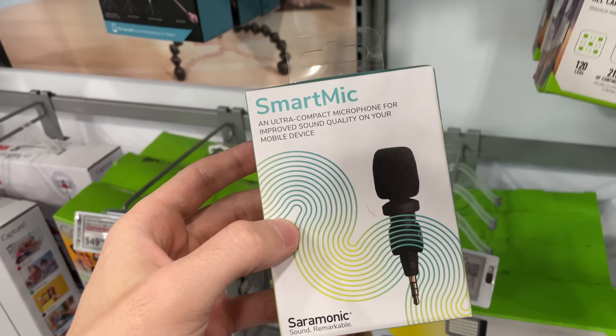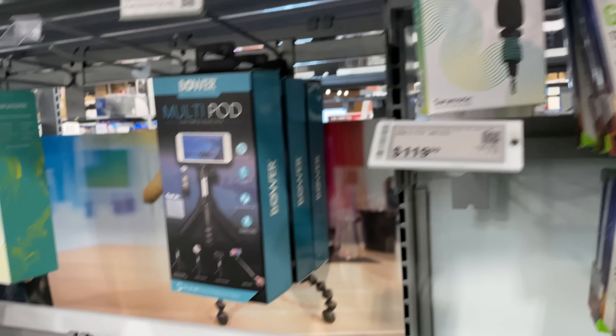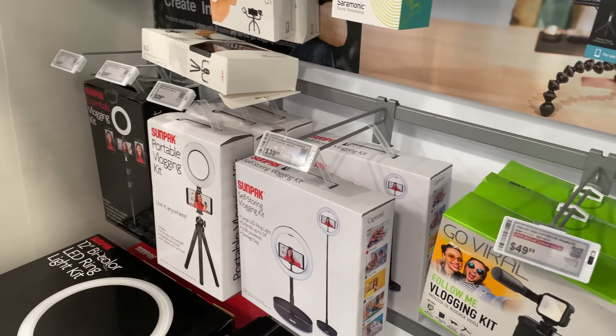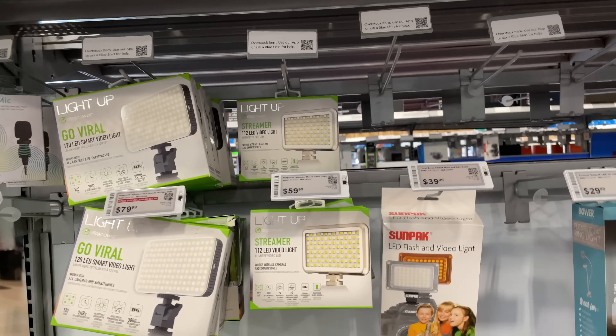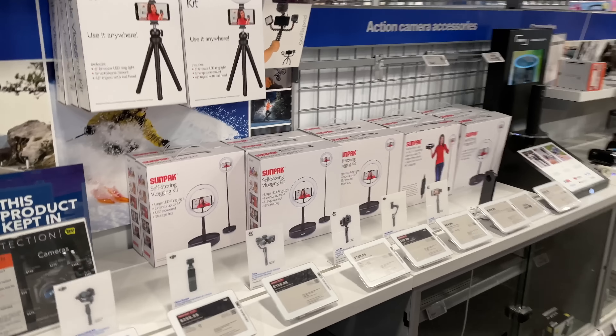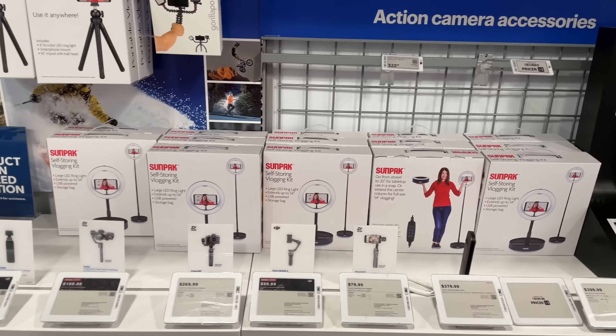I wonder if I could use something like this with my dongle on my phone and have better quality for reviews. It also probably wouldn't hurt to get one of these phone light things. I've been looking at those occasionally online, I just saw them in store and now I'm tempted. A lot of this stuff looks good — a simple light like this would go a long way if you're just starting a YouTube channel.